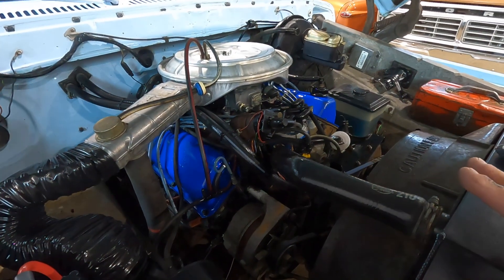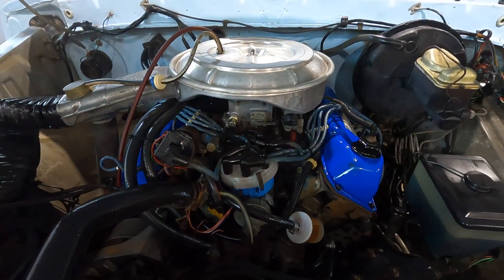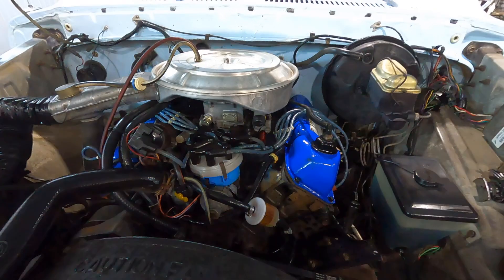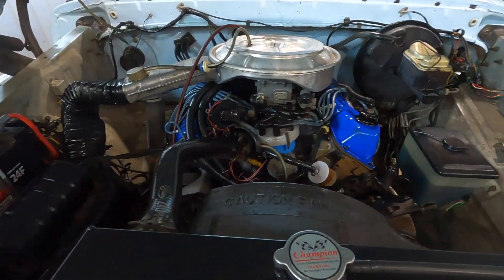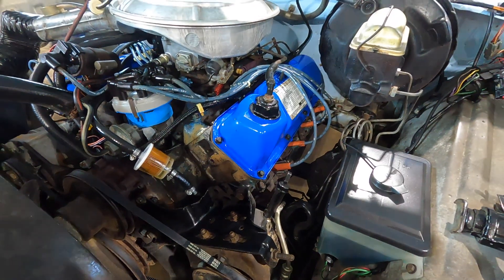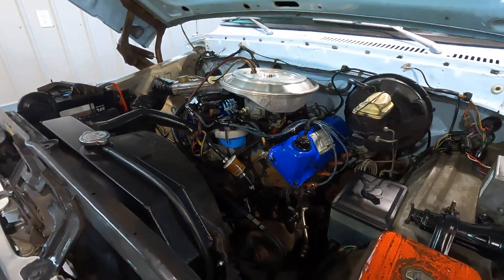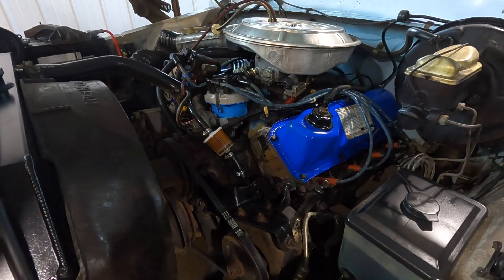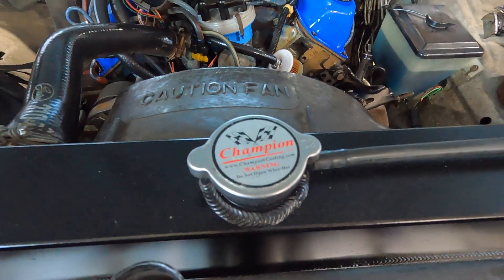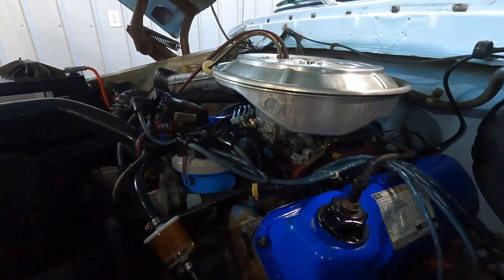The owner that we bought this from bought it from the original family. When he got it, he did pretty normal stuff: tune-up, plugs, wires, cap and rotor, and he ended up doing the rear brakes too. When we got it, we put a battery in it and did a fuel filter, drive belt, valve cover gaskets, and then the front pads and rotors. We did the shocks, and we did a radiator — just the other day we found a leak in the original radiator, so we got a replacement one. But it's very original under the hood.